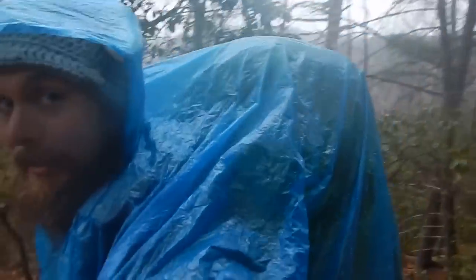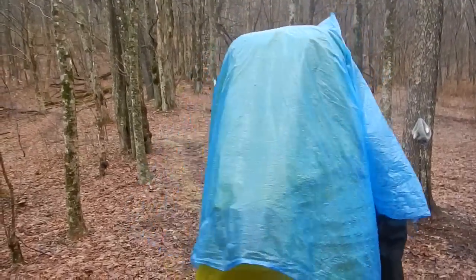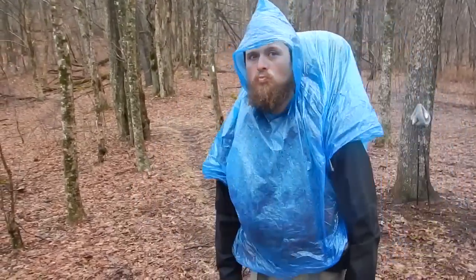First, my first line of defense when it comes to rain is this poncho. I think it's Coleman brand — a couple dollars, pretty thin, probably will rip pretty easy. But it's the first line of defense against the rain. One nice thing about it is it'll cover that seam between you and your pack with the hood, so it'll help water from draining down behind you and your pack cover. For a couple bucks, it's a solid first line of defense.